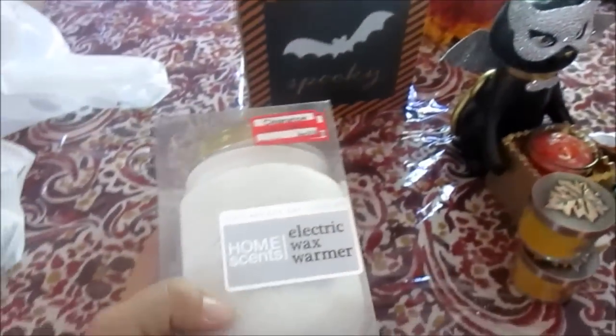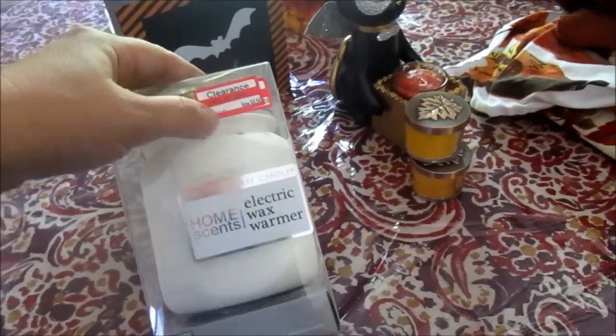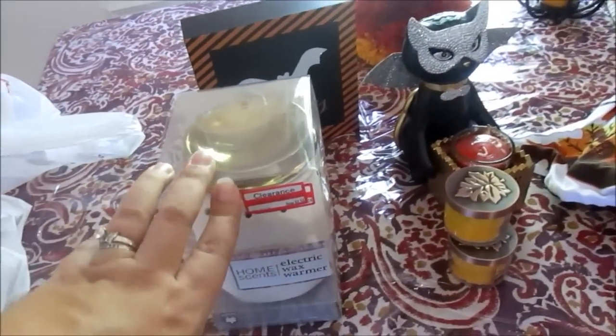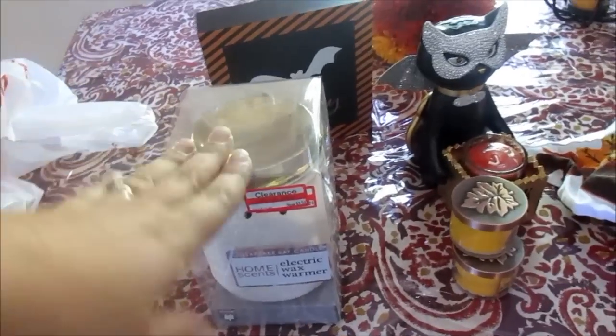And then this electric wax warmer, which looks like a mason jar. Sorry, my memory card filled up — I don't remember the last time that happened. So this was $16.49 marked down to $4.94, and it just looks like the mason jar with the gold lid. And I have a lot of Scentsy things. So now I'm going to run downstairs and see if I can find all of my plug-ins and fall scents, and my Scentsy warmer.